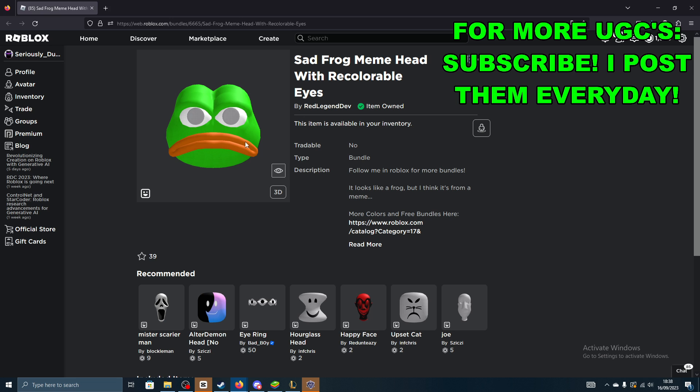This is what it looks like in a 2D format. RedLegendDev has been dropping some bangers recently.